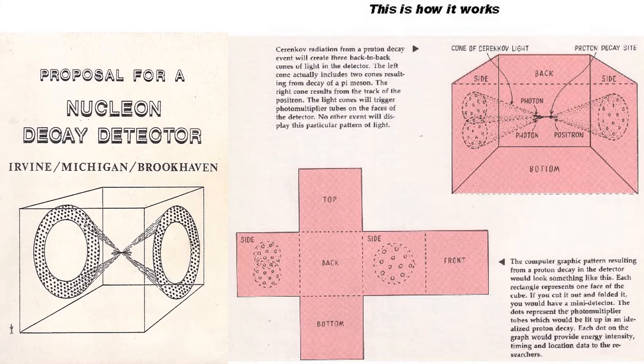The detector would be filled with purified water and surrounded by photomultiplier tubes. As particles traveled through the detector, they would produce distinctive cones of light. Proton decay, though extremely rare, could presumably be observable by prompting a particular pattern of light.